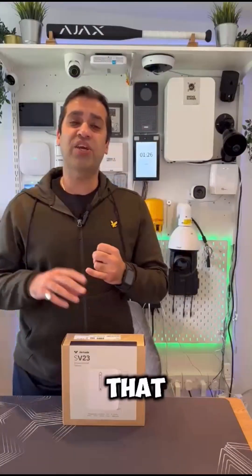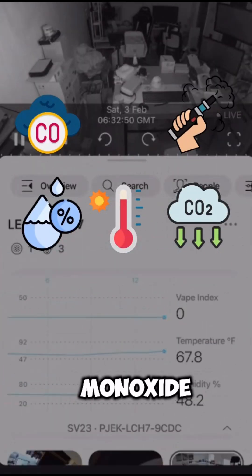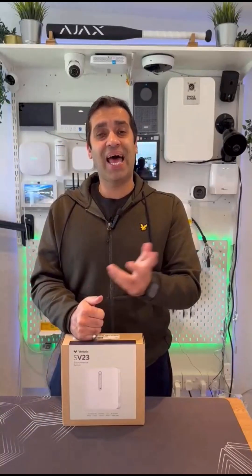The readings that you can get from it include temperature, carbon dioxide, humidity, vape index, carbon monoxide, noise, and air quality as well. It's all managed by a central cloud-based system.